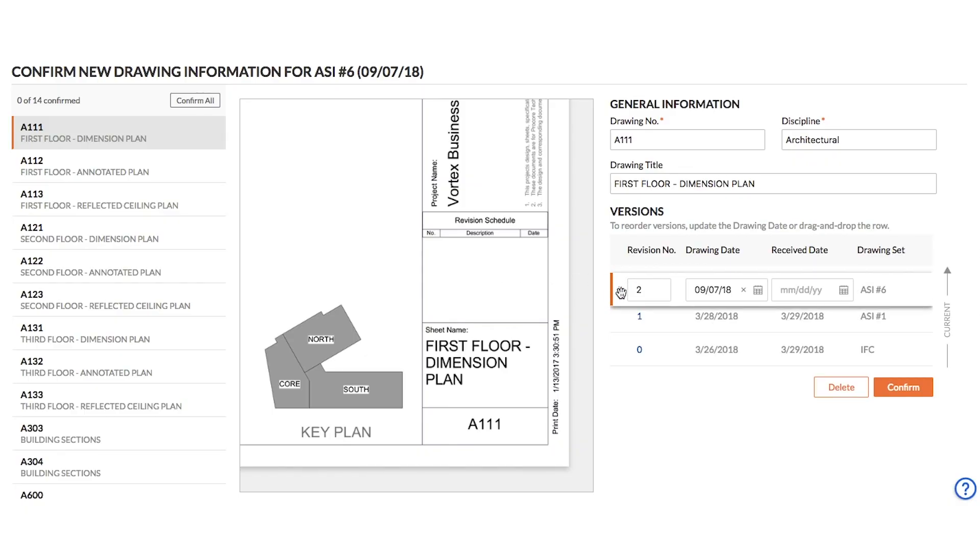Now, on to order drawing versions by date. This means drawings are now ordered by date instead of revision number. We added a versions table to the review page so you can see the most recently uploaded drawing, with the current version always at the top. These changes make it easier and faster to upload your drawing into Procore.